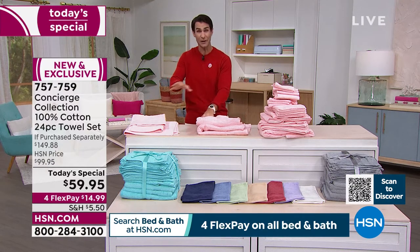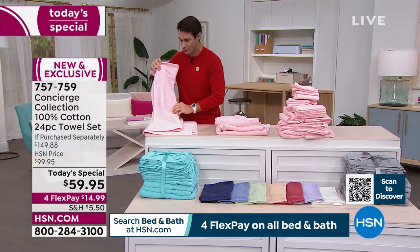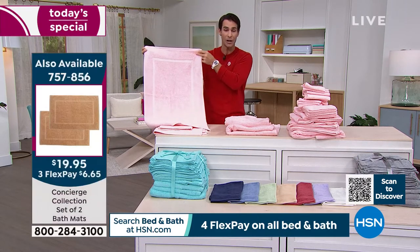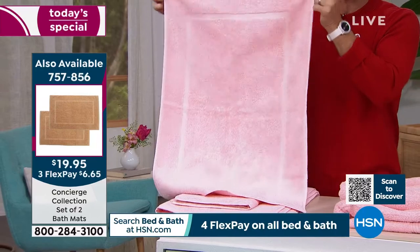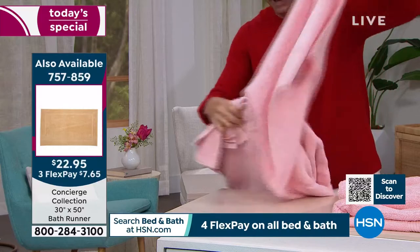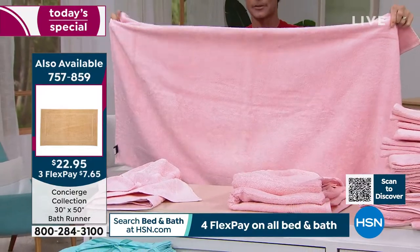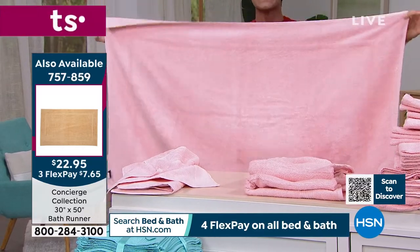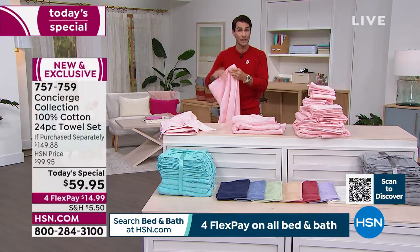If you want the complete matching set, let's touch on the bath mats and bath runner. We have those in the colors as well. So if you're redoing the whole look of a bathroom, you can get all of it in a matching set — the bath mat and the bath runner. Some item numbers are right there on your screen. You can pick all of this up and have your complete set, complete refresh going into spring. Head over to hsn.com to find those if you want the complete set.